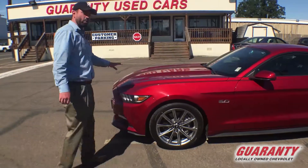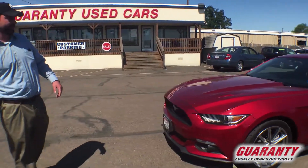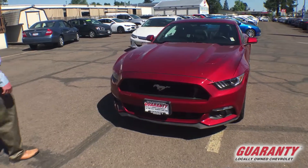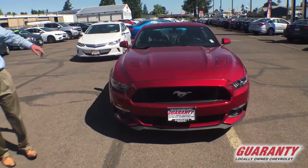The car's only got 24,000 miles on it. If you're looking for a low mileage Mustang, fully loaded up, with all the power, this is the one.